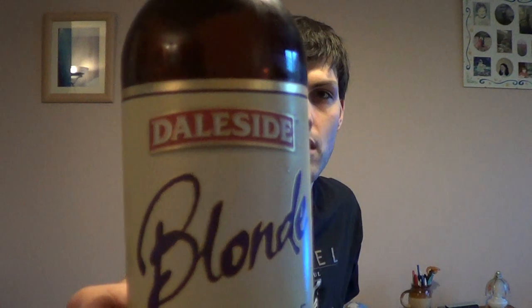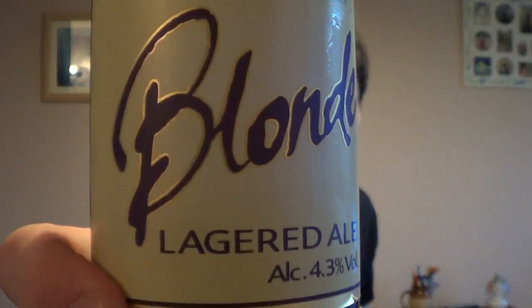Daleside — North Yorkshire brewer in Harrogate. And this one is their Blond. I'm doing four of theirs that I've never had before. This is Blond, Daleside Blond. As you'll note on the label, it says 'Lagerdale'. 4.3% ABV.